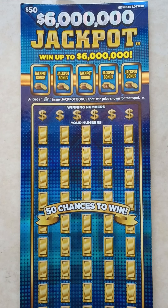What's up everybody, it's Ipsy Scratchers back with another video. Today I stopped by the store and I grabbed a $50 6 million jackpot scratch off ticket.